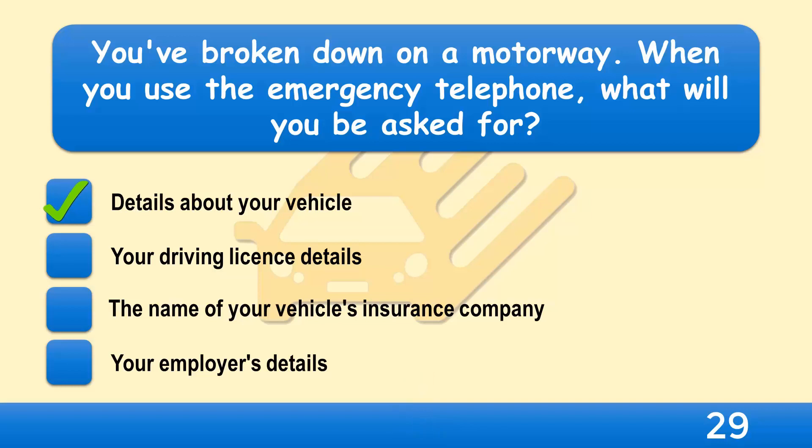Have the correct details ready before you use the emergency telephone. The operator will need to know the details of your vehicle and its fault. For your own safety, always face the traffic when you speak on a roadside telephone.